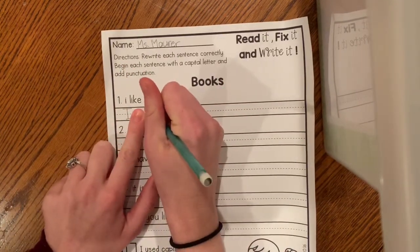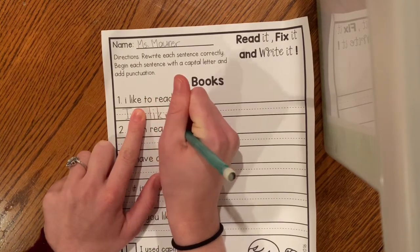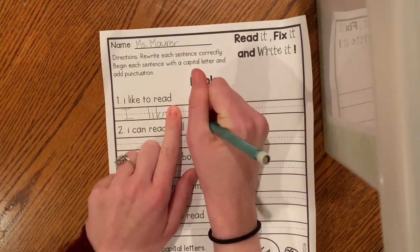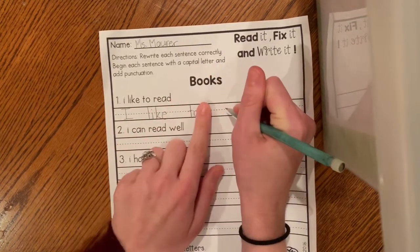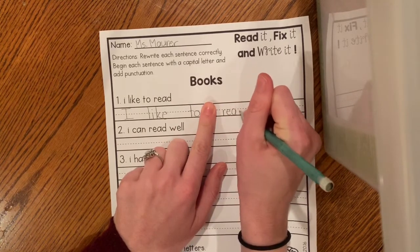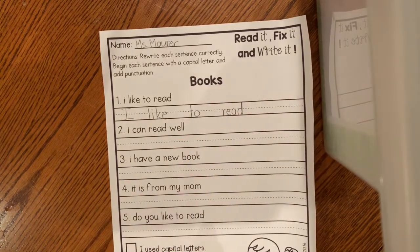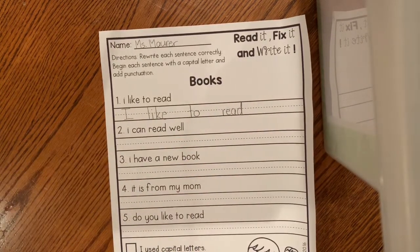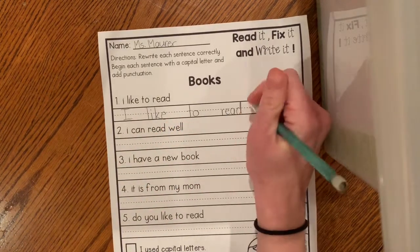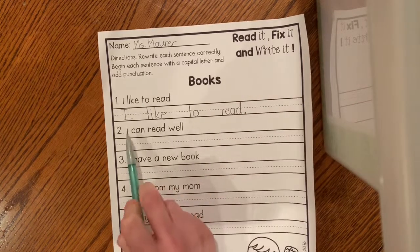Like, I'm going to take my time and use my best handwriting to write 'I like to read.' All right, let's see — I used a capital letter to start, I have spaces. Oh, I don't have a punctuation. I need an end mark. 'I like to read.' Okay.